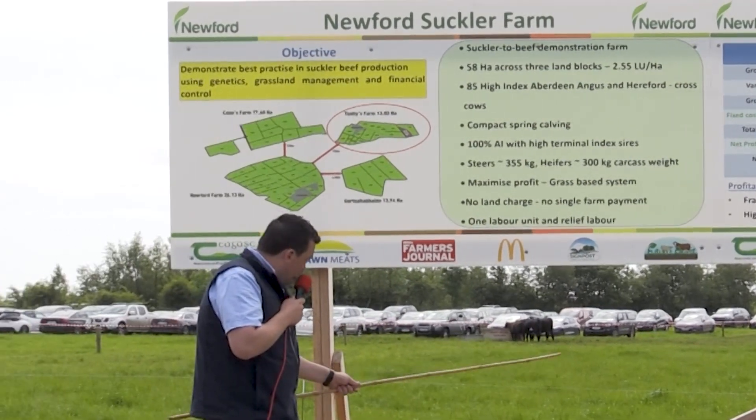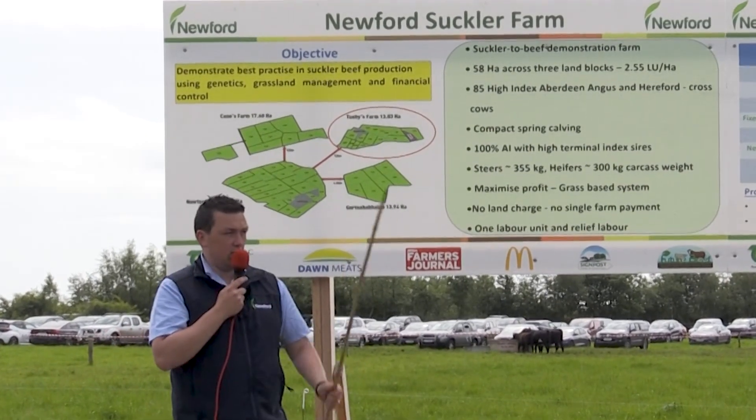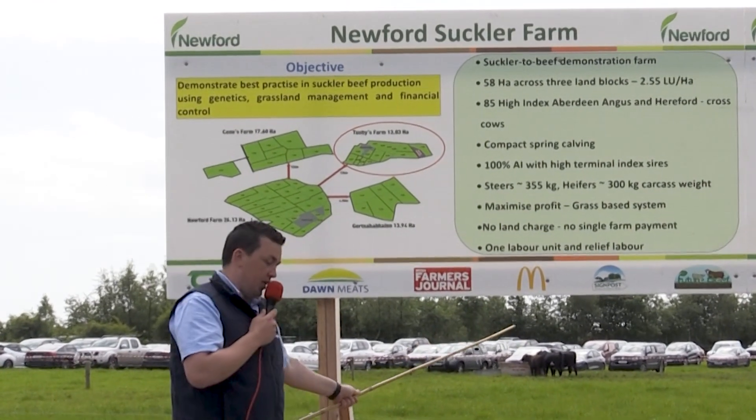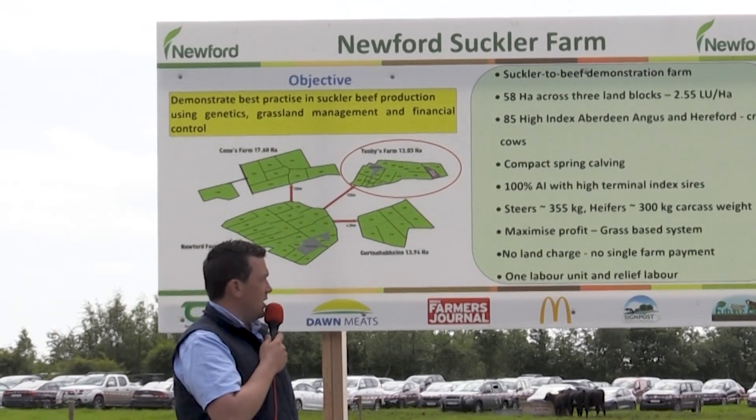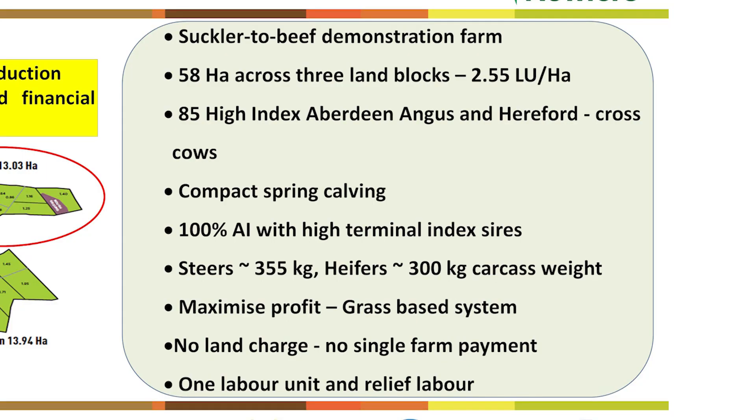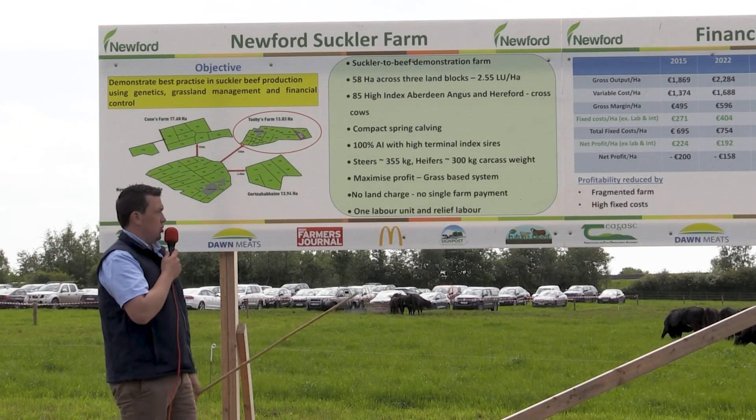We have three teasers in with the breeding stock. That teaser is fitted with a collar called a Heat collar and he's picking up the cows for heat. Our heifers and steers last year — the steers finished at 22 months and the heifers just under 18 months. We aim for a carcass weight of 300 kilos on the heifers and 355 on the steers, and it's the age of slaughter that we're trying to reduce.